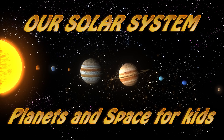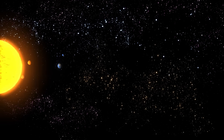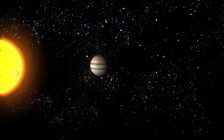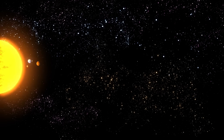Our solar system is the family of the sun, and all the planets, and other objects that orbit around the sun. This includes things such as planets, dwarf planets, comets, asteroids, meteoroids and moons. The solar system formed around 4.6 billion years ago.